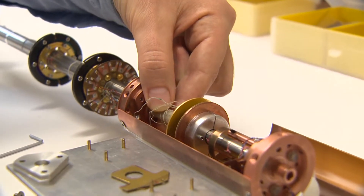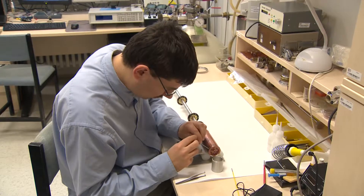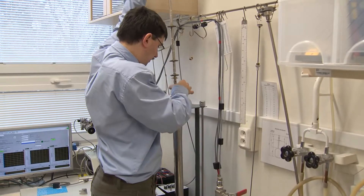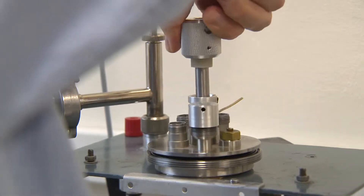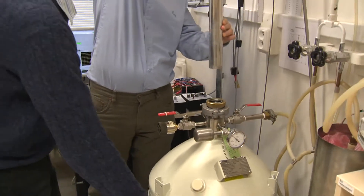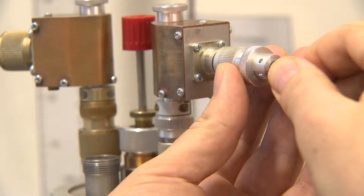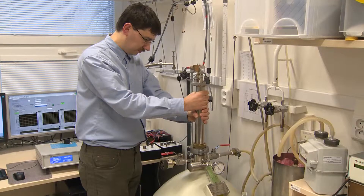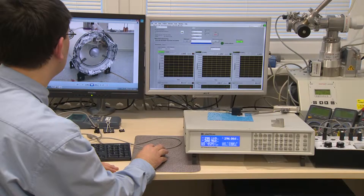By measuring heat flow in a vacuum between two separate surfaces, we can determine how these surfaces reflect or absorb thermal radiation in a defined temperature range. The special measuring device developed at the Institute of Scientific Instruments can accurately measure such a heat flow up from minus 260 degrees Celsius, and it also manages to measure the heat flow with a very large range of measured output.